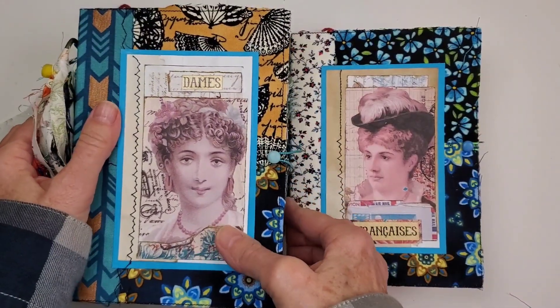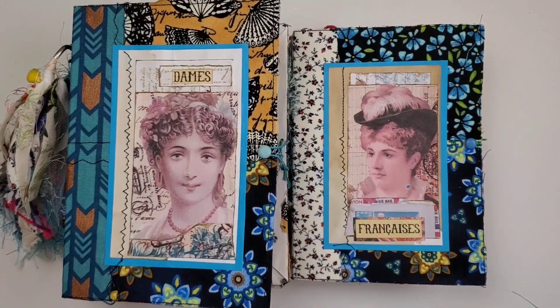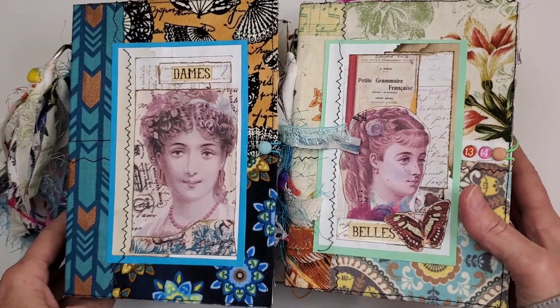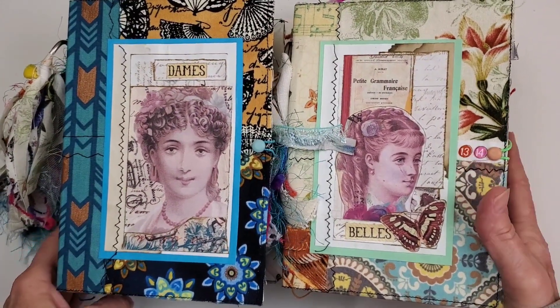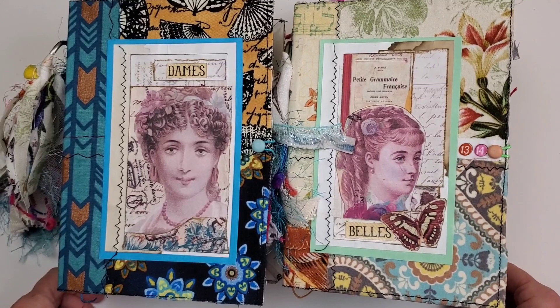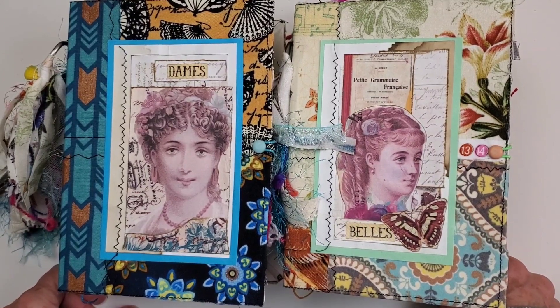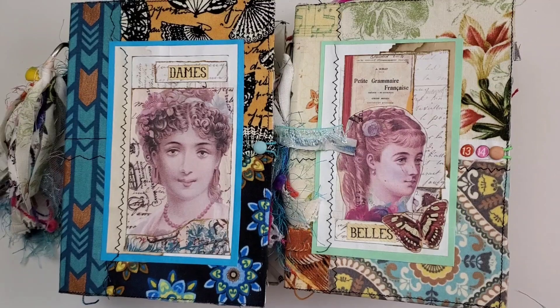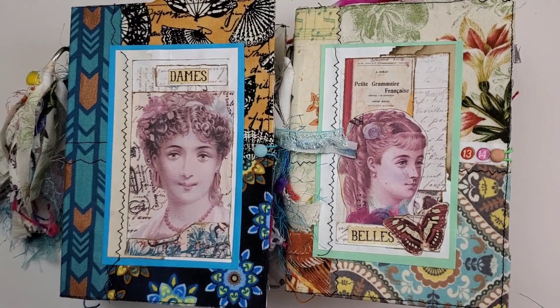Alright guys, there we go. We have four journals ready to go into the store today. Thanks again for supporting this little project that I'm doing. I appreciate each and every one of you. Have a great, great sunny day. See you later. Bye!